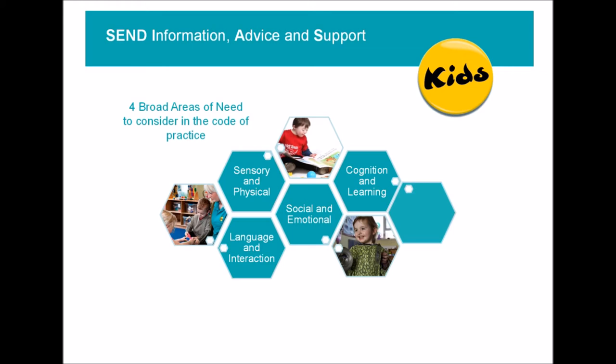Sensory processing difficulties include difficulty hearing and processing sound, or processing touch and movement. Communication, language and interaction is another broad area of need. When a child may have autistic spectrum disorder, this is very important — it covers both social interaction and communication, as well as more specific aspects of language such as being able to retrieve certain words or understand instructions.